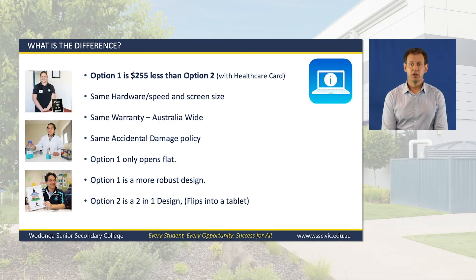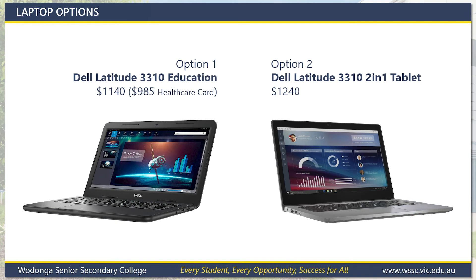So what's the difference? Option 1 is up to $255 cheaper if you can take advantage of the healthcare card discount. Both have the same warranty, accidental damage coverage, same speed, same screen size, and both have touchscreens. Option 1 is a more robust design but will only open flat and won't turn into a tablet like the Option 2 device. We do have both models at the main office at the Senior College and you're welcome to drop in during school hours to have a look at each to help make up your mind.